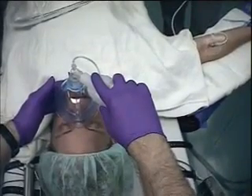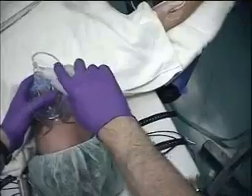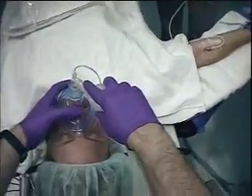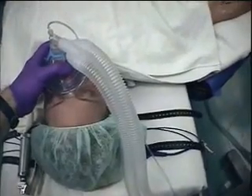Just a few more deep breaths. Can you open your eyes? Now we'll establish an airway. And she's in easy ventilation.